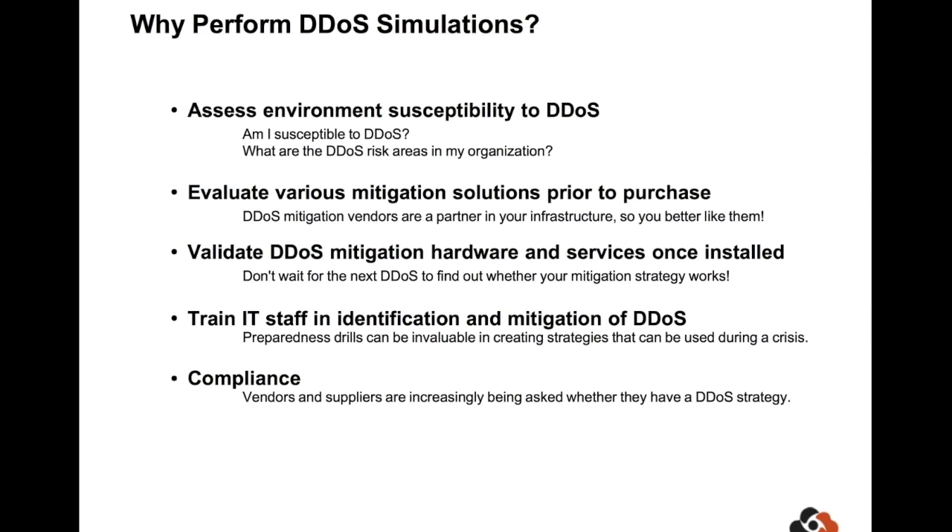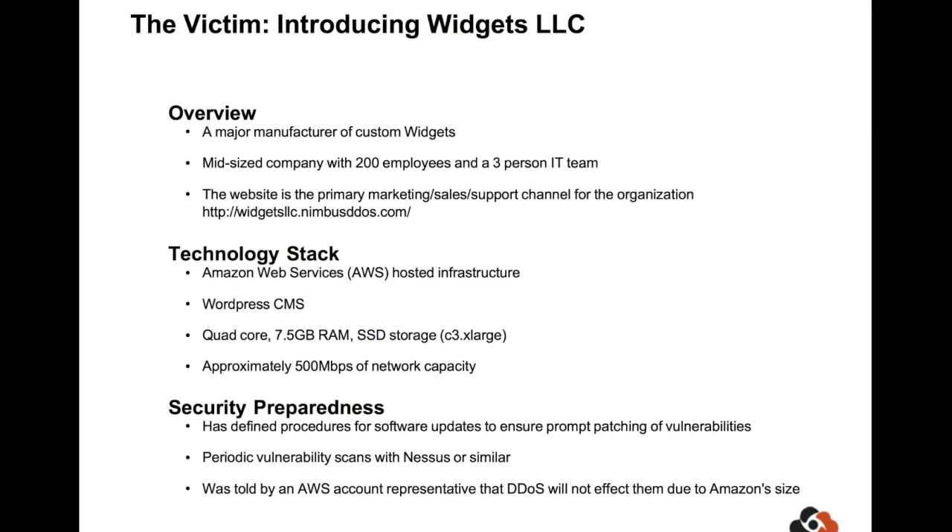Now with all that out of the way, let's dig into the actual scenario. Our test company is Widgets LLC — a mid-sized company that sells widgets and whose website is their primary marketing channel. Their technology stack is just a WordPress site hosted on Amazon Web Services. As far as preparedness goes, they're like most organizations: they perform periodic software updates and vulnerability scans, but with regards to DDoS they haven't taken any special mitigation — mainly because an Amazon rep told them they don't need to worry about it. As you're going to see, this is not really correct.